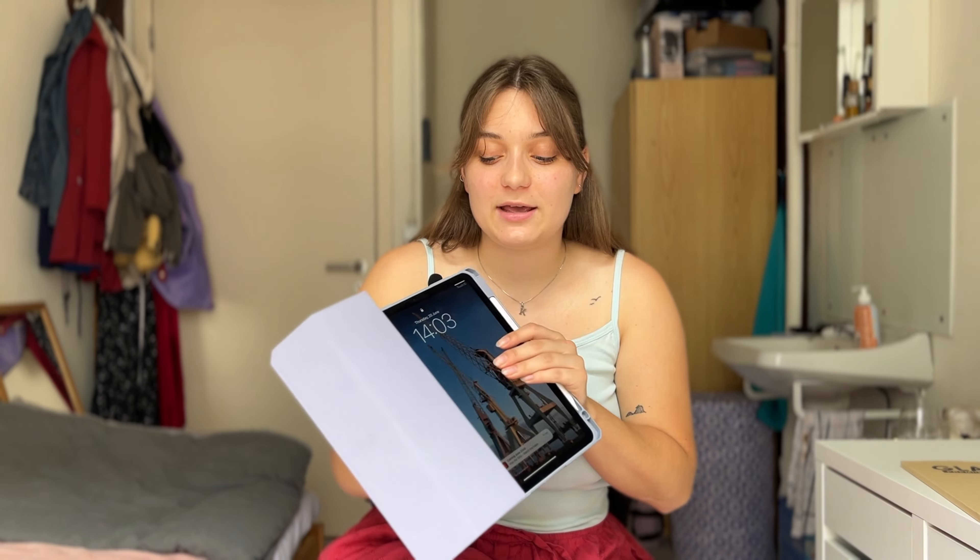I just bought my first ever iPad — this is the Apple iPad Air 2022, 256 gigabytes of storage, in purple. I already have a case on it because as soon as I realized I was going to buy one, I got a case. It's quite big — in comparison with my phone it's huge, and it was so weird getting used to holding and carrying it around. I bought it a couple of weeks ago.